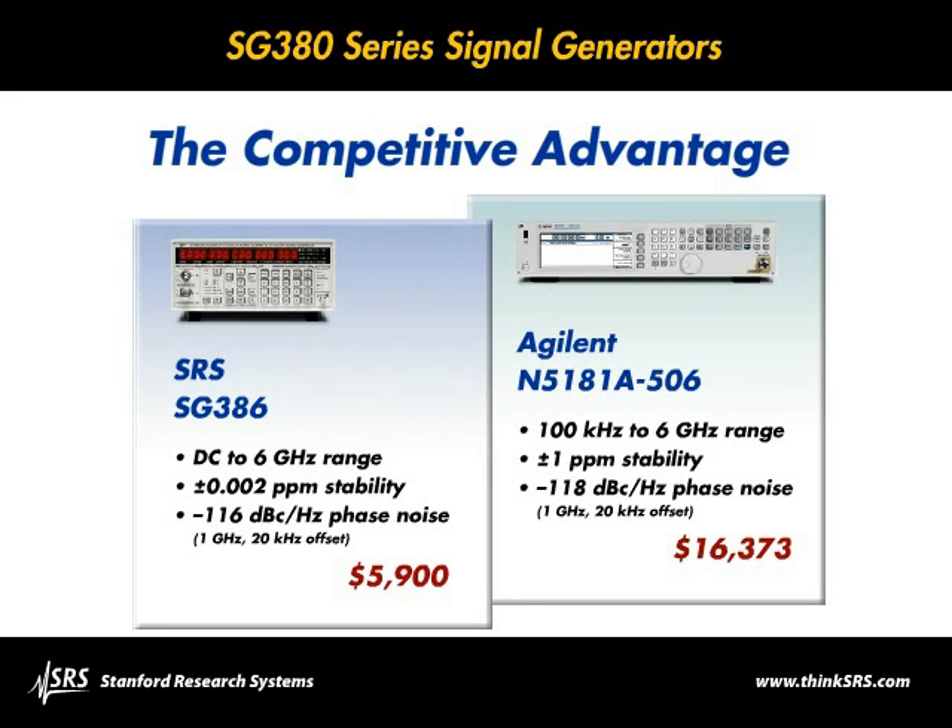When compared to the Agilent N5181A, the SG series generators offer several advantages: a frequency range that extends down to DC, a stability improvement of three orders of magnitude, equivalent phase noise, and a very attractive selling price.